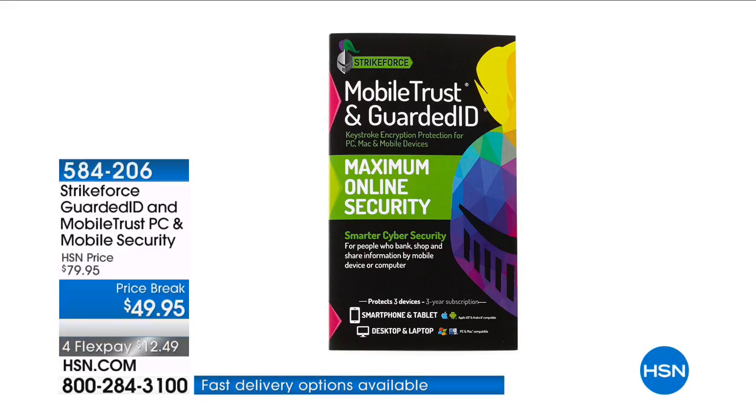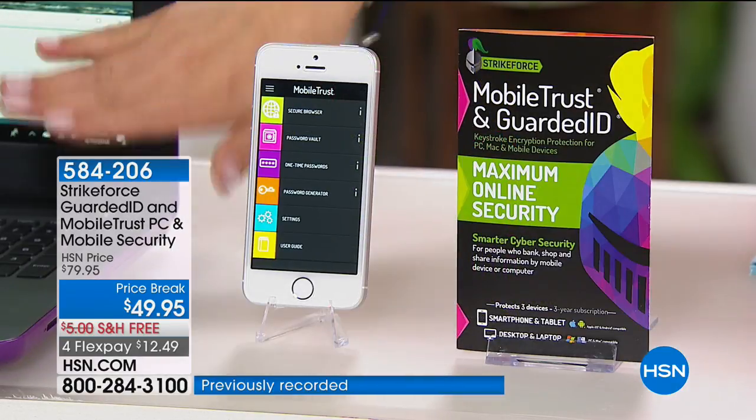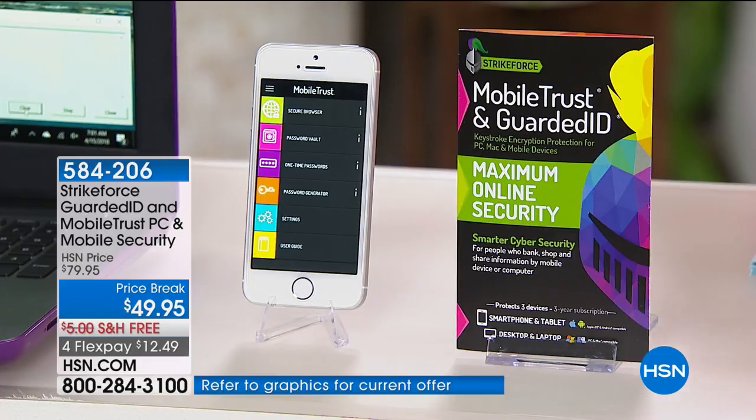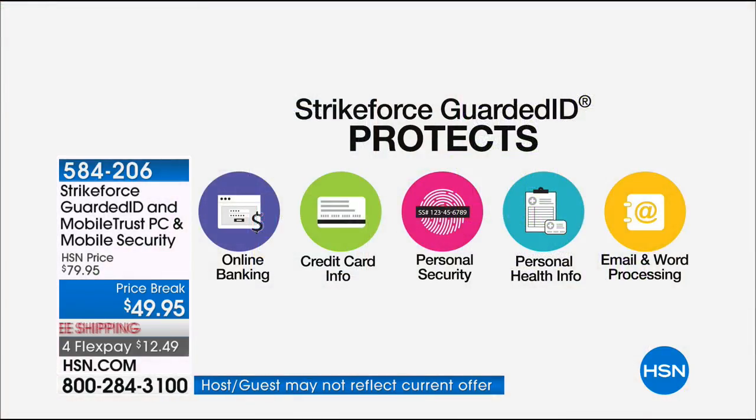Did you know every time you type on your keyboard — on your laptop, computer, or smartphone — there are key loggers? There are actual people that can read every single tap and keystroke you make. Now we need Mobile Trust and GuardedID, because nothing is more important than protecting yourself and your family. For everything you type — social security numbers, credit card numbers, email addresses, passwords, bank information, personal information, your address, your phone number — Strikeforce is going to protect you against all of those attacks.